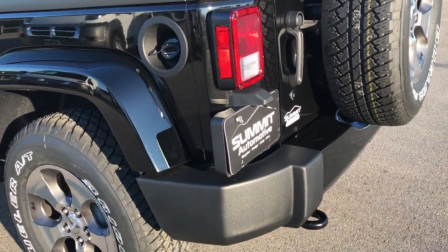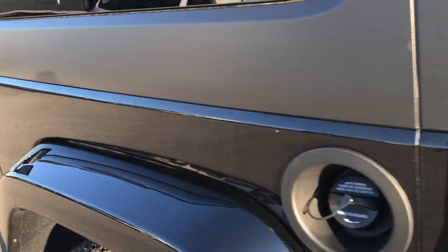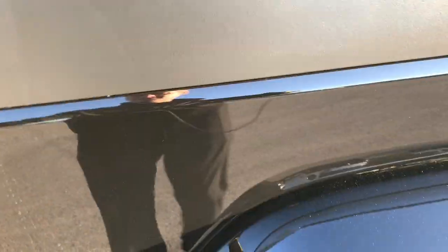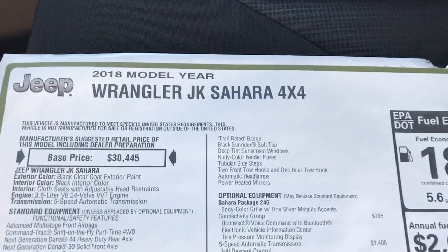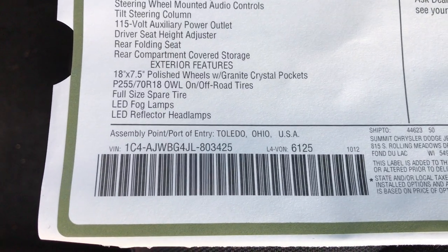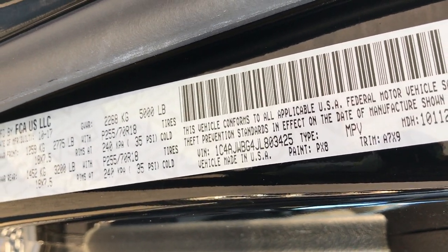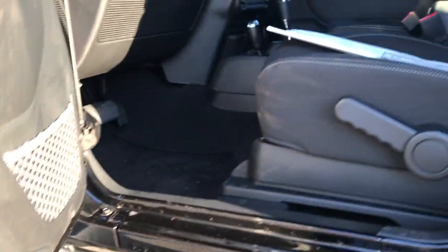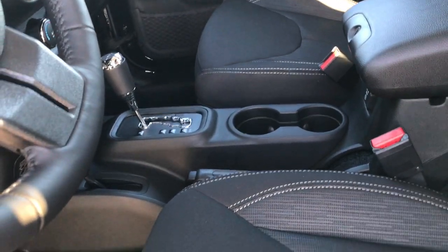It has the painted rear bumper and the matching spare. Just to prove that this is a 2018 if anybody was in doubt, here is the original window sticker — 2018 model year Wrangler JK Sahara. The last of the VIN is 803425. We'll compare that to the actual sticker on the vehicle which is 803425. So you can see that this is actually a 2018 model for everybody that was in doubt.